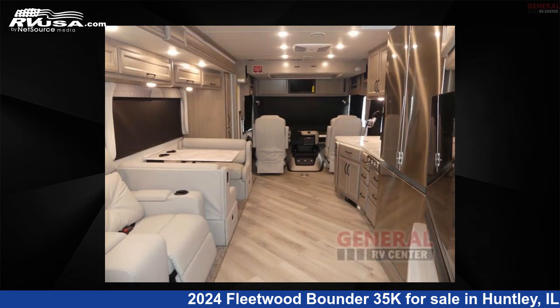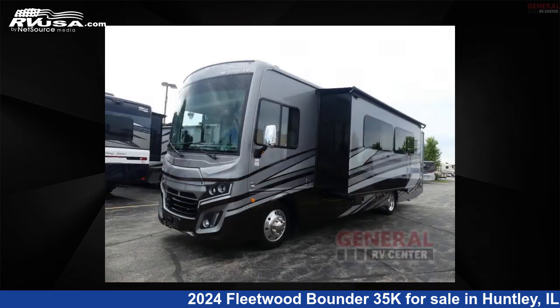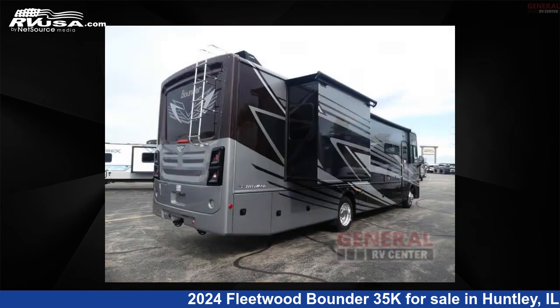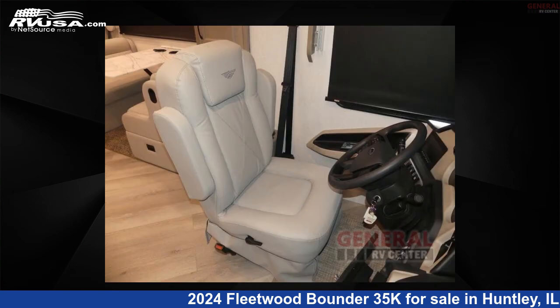Click the link in the video description to visit RVUSA.com and see more photos as well as the current price. This new Fleetwood is 36 feet 0 inches in length and features sleeps 5, a slide-out, and 100 gallons fresh water capacity.